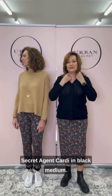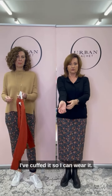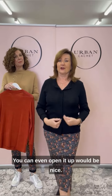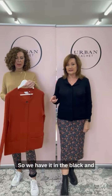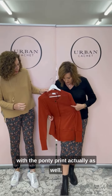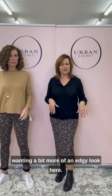I've slipped on the Secret Agent Cardi in black medium. I've cuffed it — you can wear it cuffs down or fold up. I've undone it, but you can do it up and have it as a round, or open it up as well. We have it in black and the beautiful rich burnt orange — the burnt orange works lovely with the ponte print. It just depends on how you like to put it together.